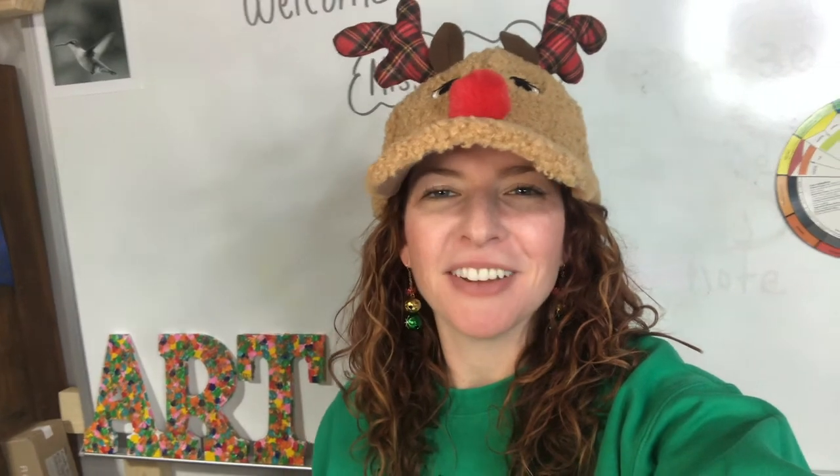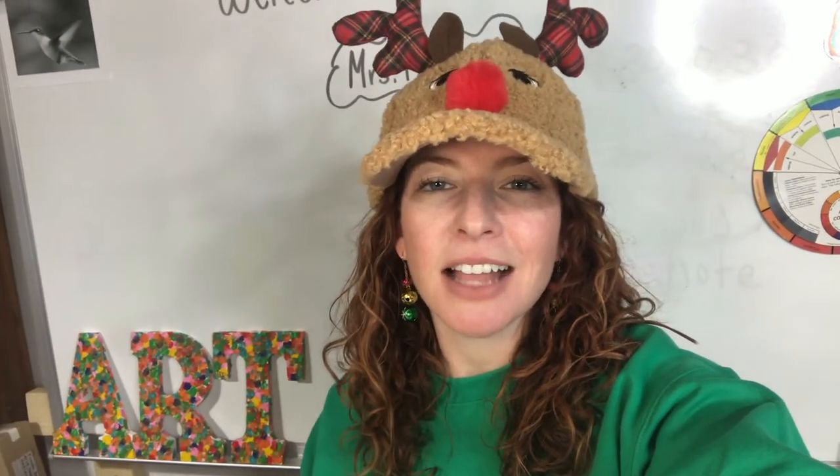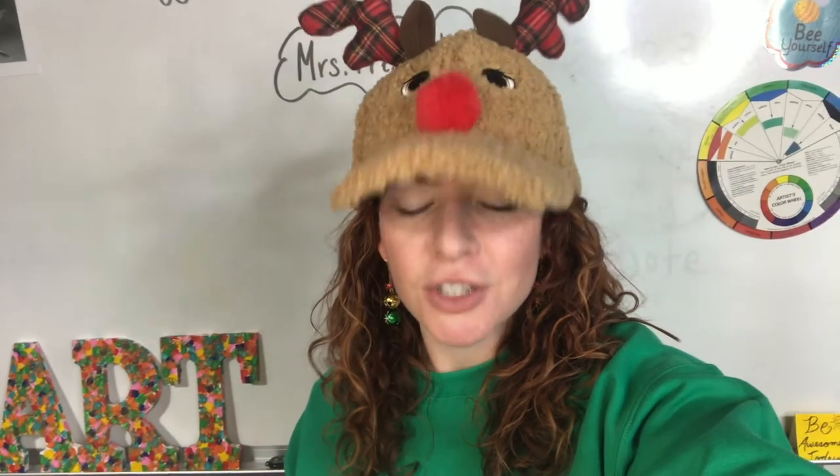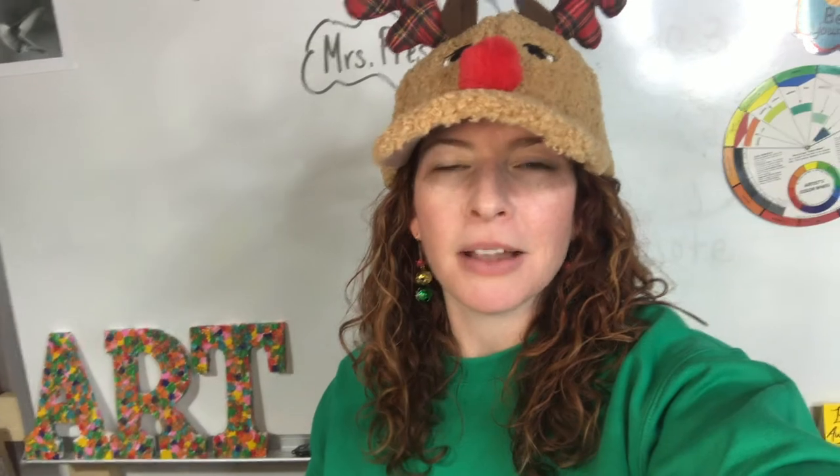Good morning, kindergartners! Happy Thursday. Happy Art Day. Welcome back to art. This is our last art class before we go on winter break. So you're going to need a piece of paper, pencil, crayons, markers, colored pencils — whatever you're going to color with.